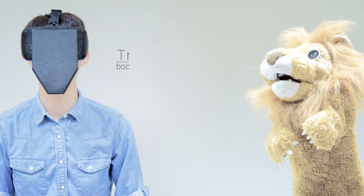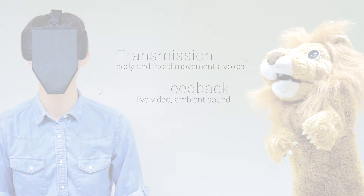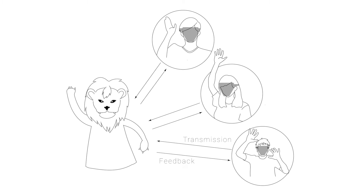Our system transmits performers' body movements, facial movements, and voices to a puppet. On the other hand, the puppet provides visual and audible feedback to the performer. That means that the human's presence is transmitted into a puppet. This telepresence system for puppet show allows performers to manipulate puppets without practicing.